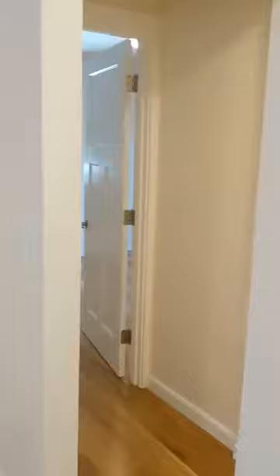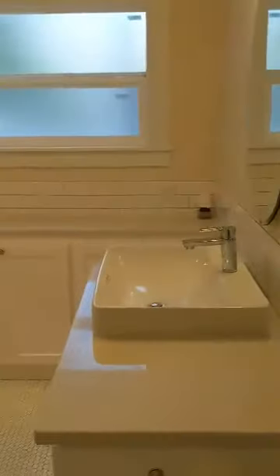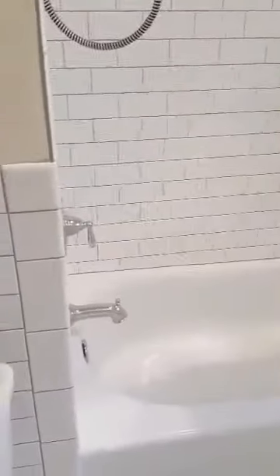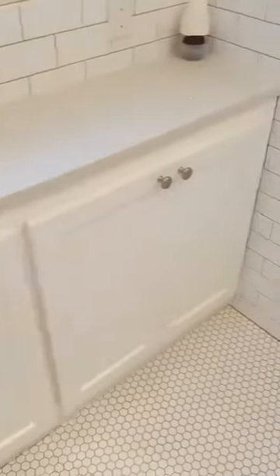Let's turn down this hallway and then we come into the bathroom. Got some extra cabinets here.